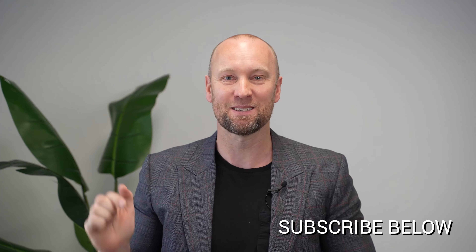Hey guys, Martin Bennett here from The Loan Room. Before you watch this video, make sure you hit that subscribe button, smash the like, and as always, please leave us a comment.